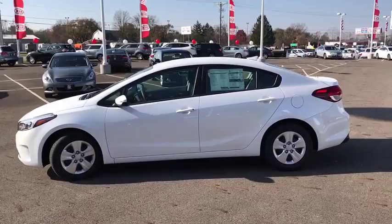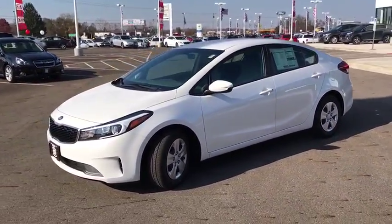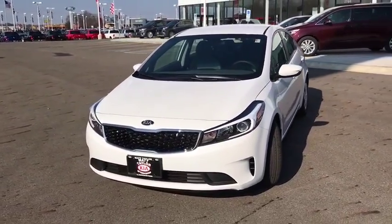AM-FM stereo radio, rear defrost, front-wheel drive, power door locks, bucket seats, CD player, passenger airbag, child safety locks, MP3 player.